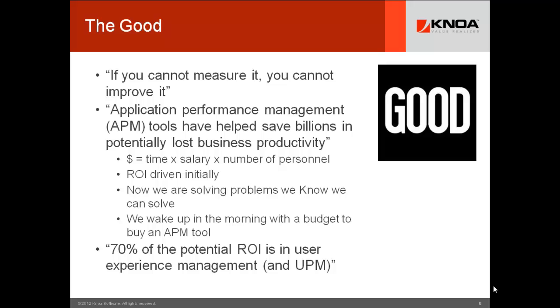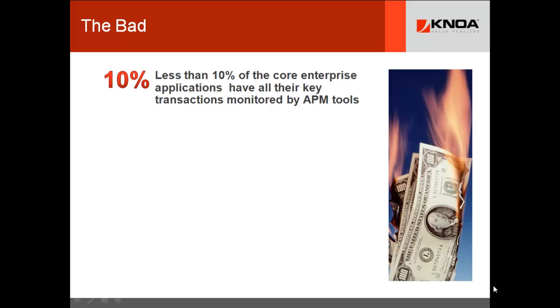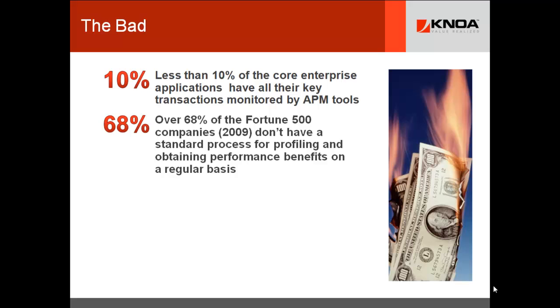70% of the potential ROI is in user experience management and UPM, as opposed to all the other benefits you can derive from the rest of the APM market. That's a huge opportunity — and for your organization, it's probably untapped right now. In terms of the bad, we start to see more and more things about APM that disturb us. Less than 10% of core enterprise applications have their key transactions monitored by APM tools. Over 68% of Fortune 500 companies don't have a standard process for profiling and obtaining performance benefits on a regular basis.